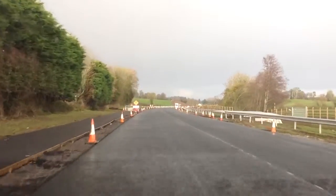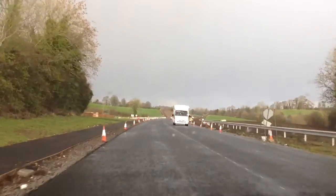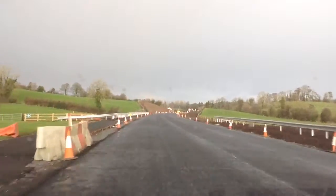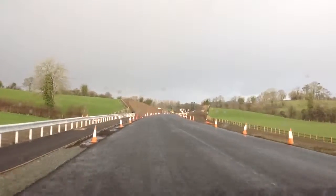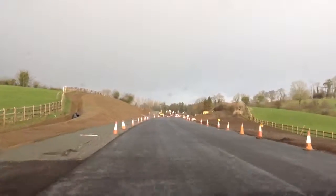Here we are coming down now to Mullins Turn and again you can see that there is a constant curve — impossible to pass slow-moving traffic like tractors — and a lot of people have been complaining that there is no lay-by by which a tractor can pull in.